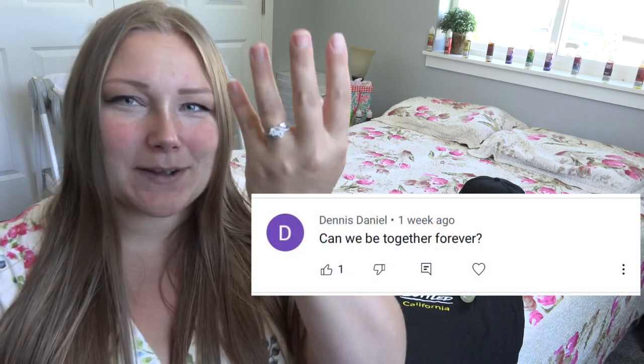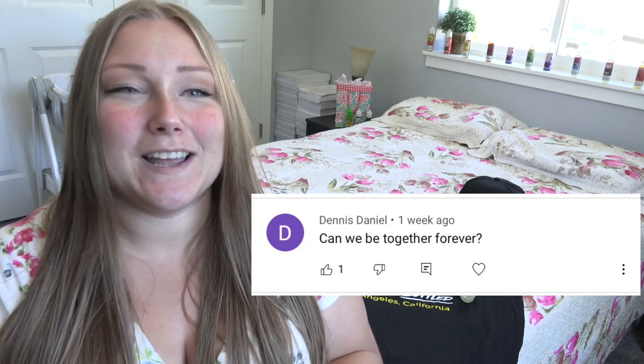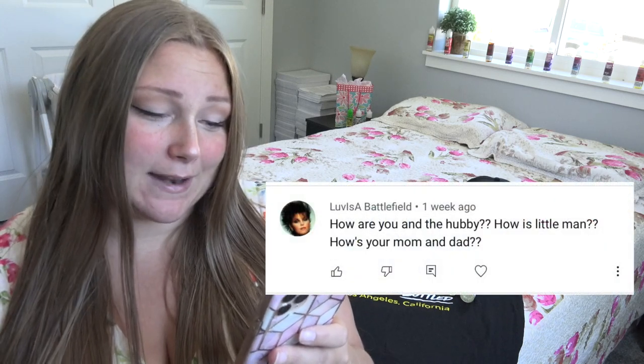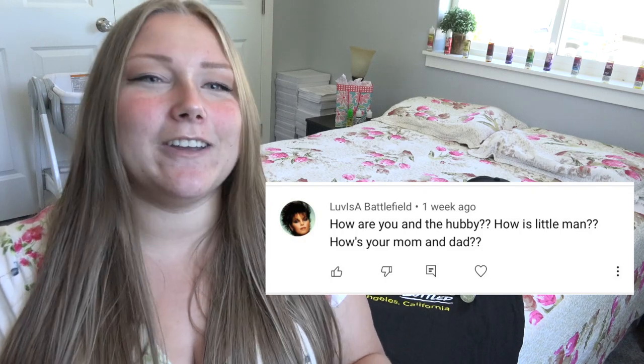Next question: can we be together forever? I'm happily married — this November will be 10 years together, five years married. Someone else said: just happy to see that smile, give the little man a hug from all of us YouTubers. I will give him a hug — he's napping right now. I'm actually in my guest bedroom because my cat had kittens about three weeks ago in my office, and I just cannot stomach the smell of the litter box.